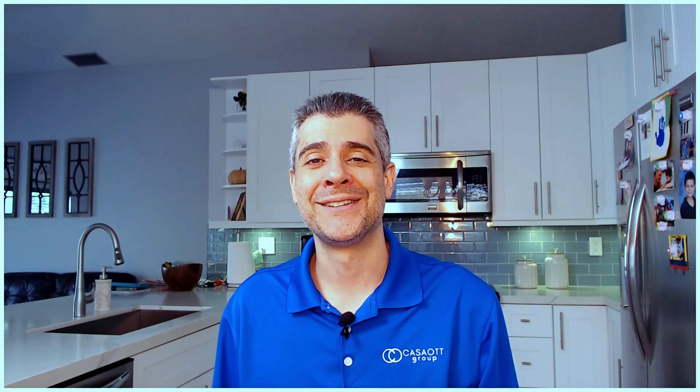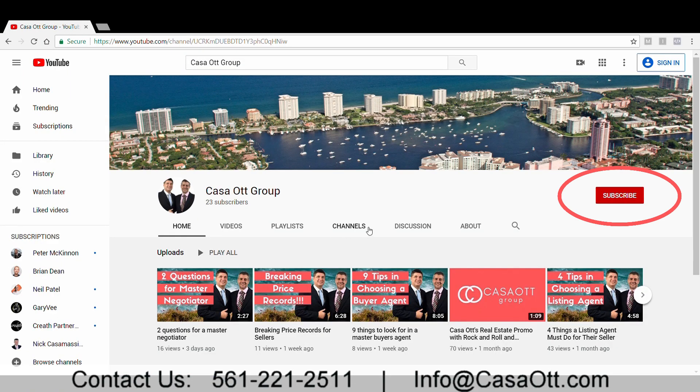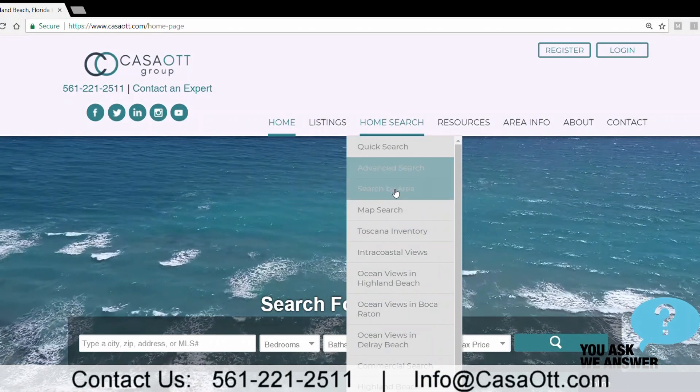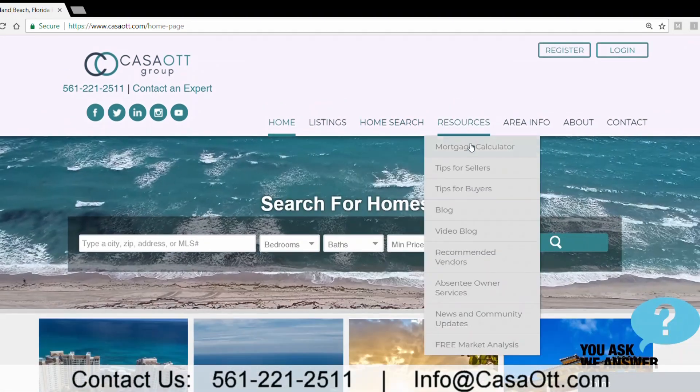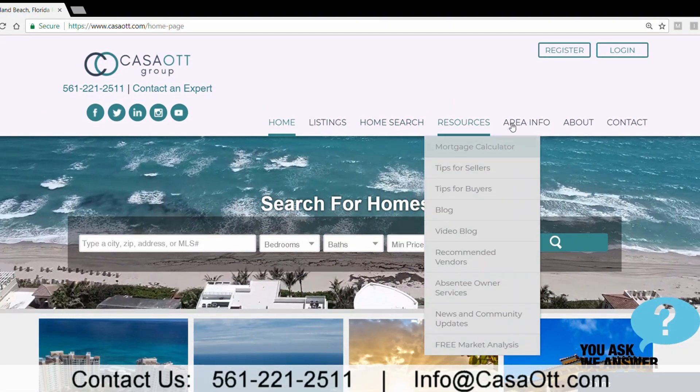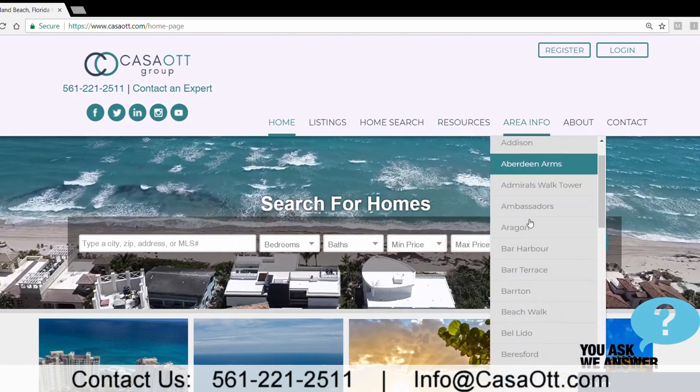I wish you all good health and a happy home. Take care. If you got something out of the video, subscribe to our channel and hit that bell. Also, go to kazaot.com — our site and channel together will give you original content and you'll learn the important stuff in real estate, even tips and tricks many agents don't want you to know. Thanks again and take care.